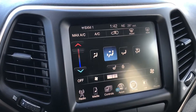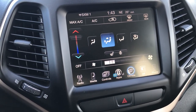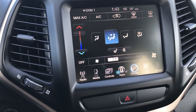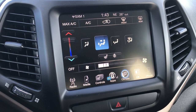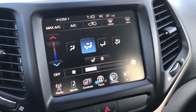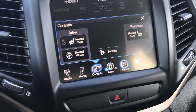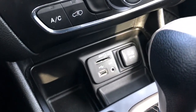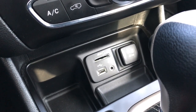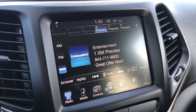This one comes with the 8.4 touchscreen radio. It is nav-capable, so if you wanted to add navigation to this radio you definitely could — it's $5.95 to add that. Just ask one of your sales representatives to help you out with that. You've got your heated seats and heated steering wheel buttons right there, and this is also where your backup camera shows up. Down here you have the AUX, USB, and SD slots. This one also has AM, FM, and Sirius XM radio capabilities.